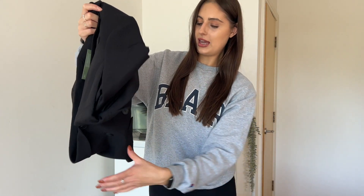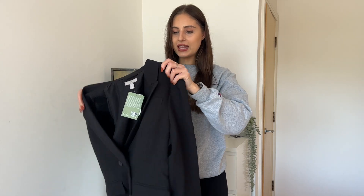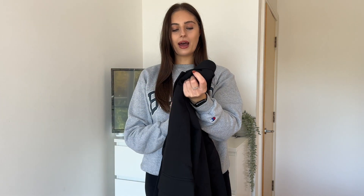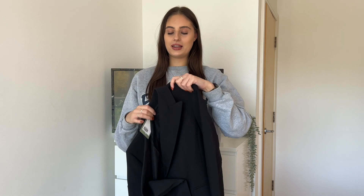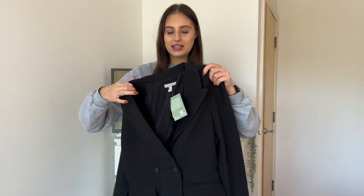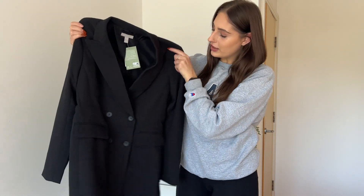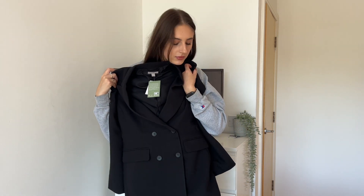The only other thing I bought from H&M was this black double-breasted blazer. This was in the sale at 20 pounds. I'm a little bit worried about the fit because the reviews were quite mixed — some said it was a regular fit and some said it was oversized. I really want something big and oversized, so I'm really hoping that's the case. It does feel really nice and it's definitely long. I'm going to try it on and come back.